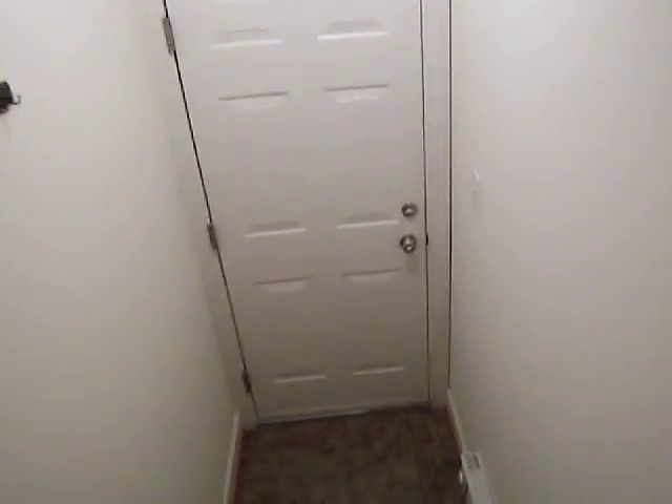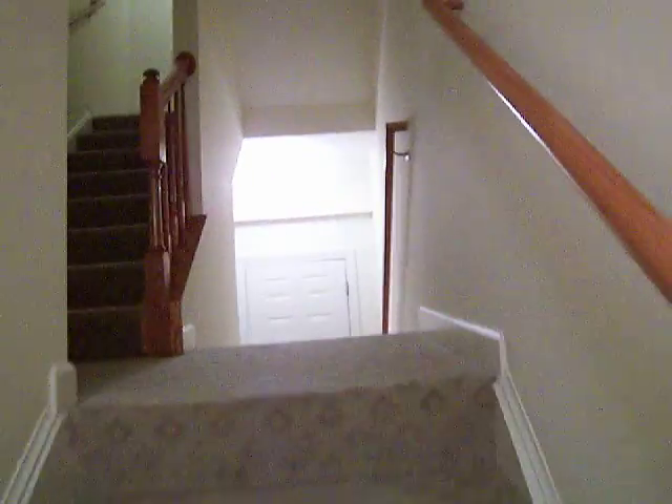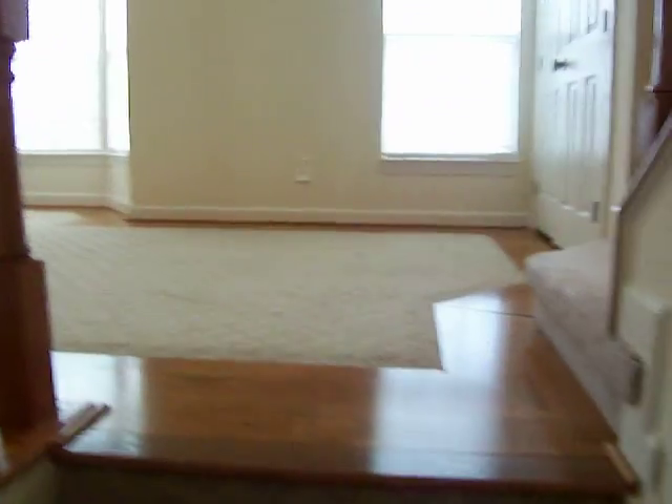Stepping in, we have a convenient coat closet, plush berber carpeting, and a one car garage with additional parking in the driveway for a second car. The townhome features a central vacuum system, there's also an outlet in the garage, nice warm neutral paint colors throughout, and an amazing floor plan.